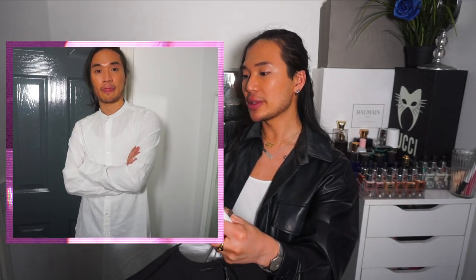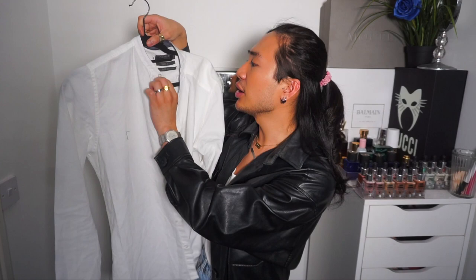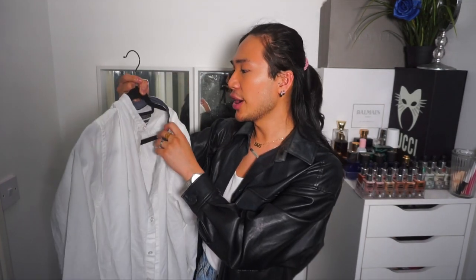I want to start off with an outfit I want to put together. I got this slim fit 100% cotton shirt. I got it in the large because it's supposed to be slim fit. It's like a cotton shirt but it doesn't have a collar — it stops at the top. It kind of reminds me of like a Filipino barong, where it doesn't have a collar.